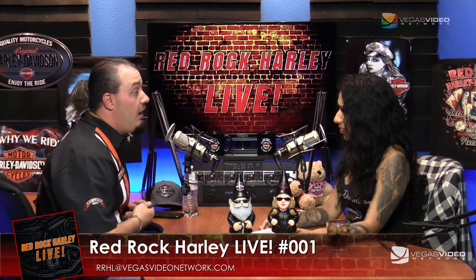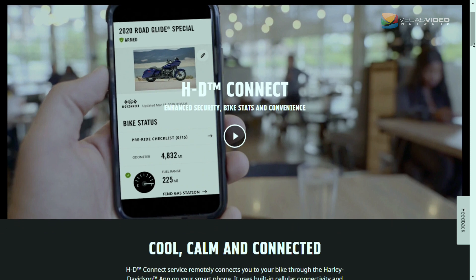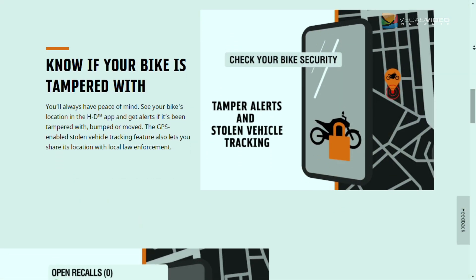The other new thing this year is the HD Connect system — a new telecommunications unit inside the fairing that lets you check on and communicate with your bike from your cell phone. It'll tell you your odometer, tire pressure, and a lot of different things. It's also going to be on the LiveWire when that comes out, and it'll monitor your security system — if someone's tampering with your bike, it sends an alert right to your cell phone. The new radios also incorporate Apple CarPlay and other media-friendly features depending on how you want to listen to your music.